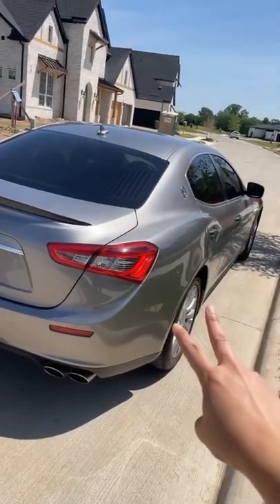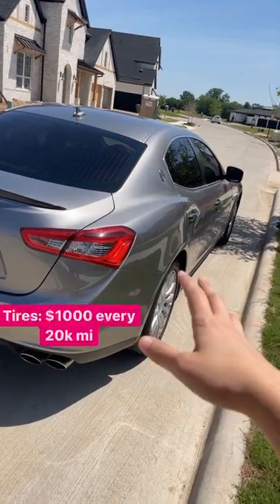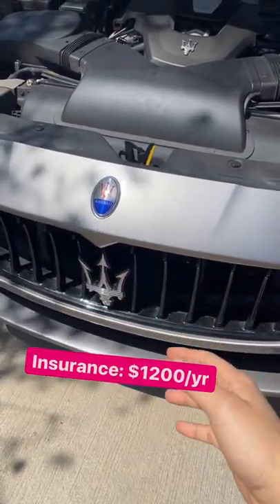Number two, maintenance such as oil changes run about $350 and the tires can cost around $1,000. Taxes were $1,100 and insurance costs me $1,200 per year.